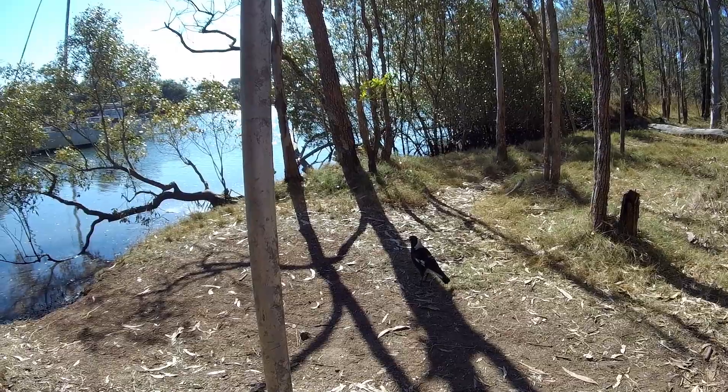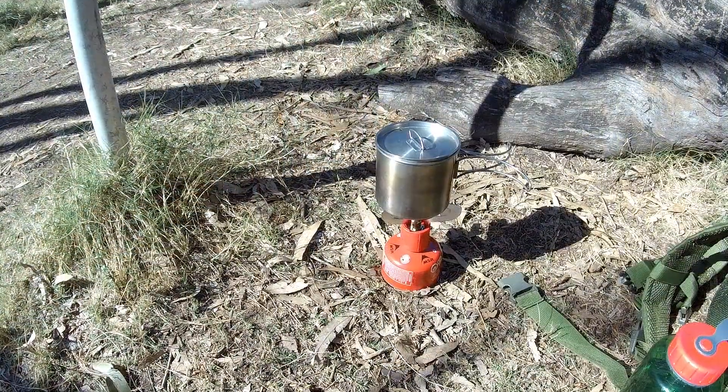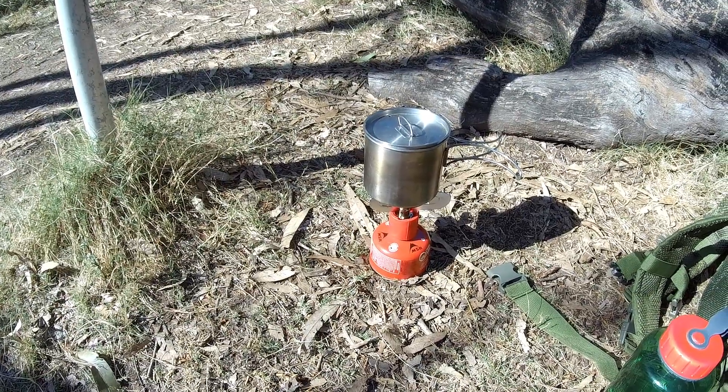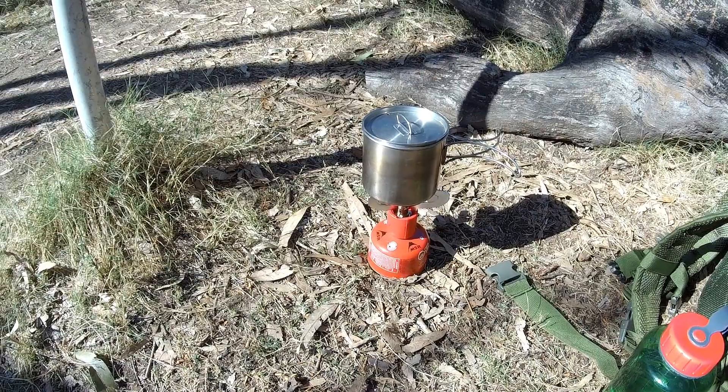Okay, looks like I've got guests for morning tea. I've come out with my gas stove today — it's warming up. We haven't had a lot of rain for the last couple of months, it's a little bit dry, so I just thought this might be a bit safer.